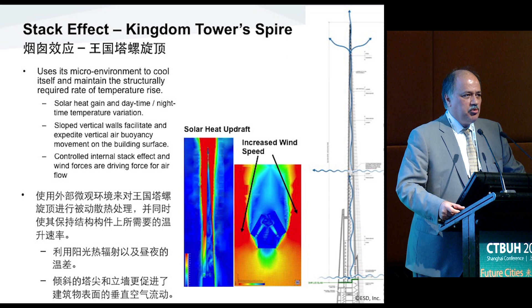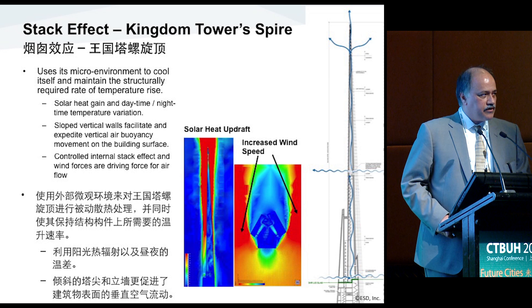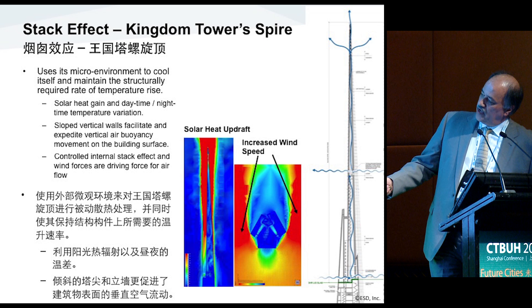The spire at the top of the building is very unique — it's an empty structure, but we had to limit the temperature variation of the spire. We have a controlled stack effect variation in the spire where there's a damper at the top, and we're able to control that — open it up and let the air warm up inside and ventilate the spire naturally — so we can limit the temperature gradient to what the structural design required, which is about 20 degrees Fahrenheit.